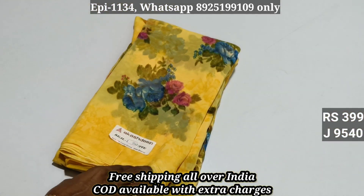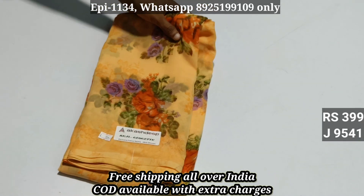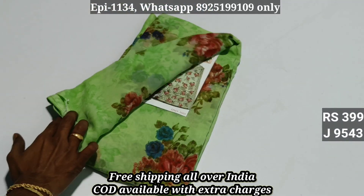So now you are selling at 999. Items 9540, 9541 — the price is all over, free shipping. 9542, 9543.